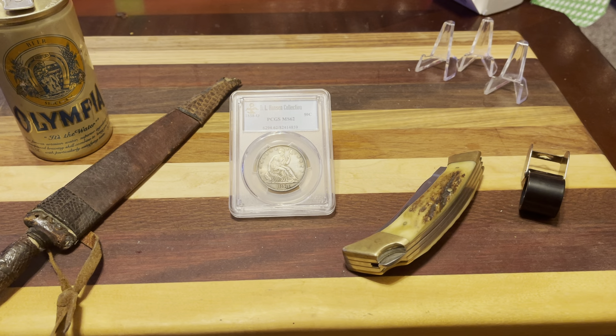Hey guys, what is up? Back with another video for you. I got another addition to the Seated Liberty MS 62 half dollars.